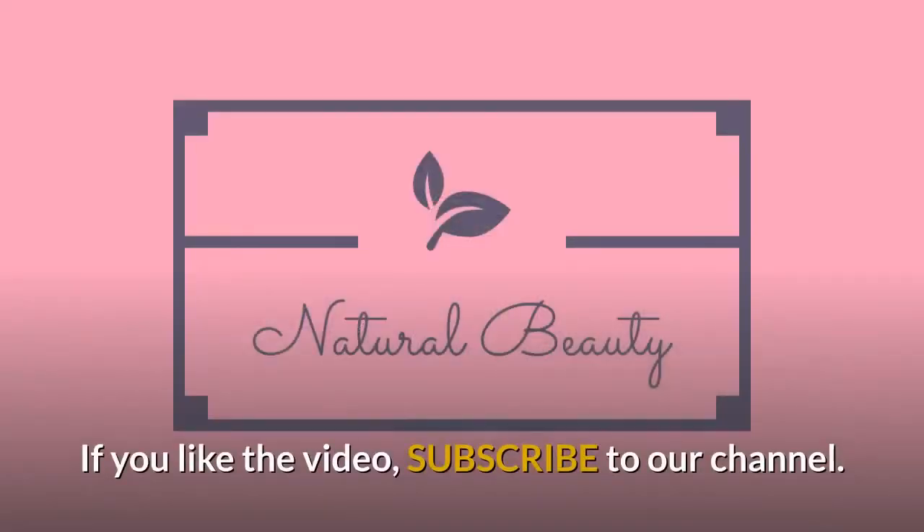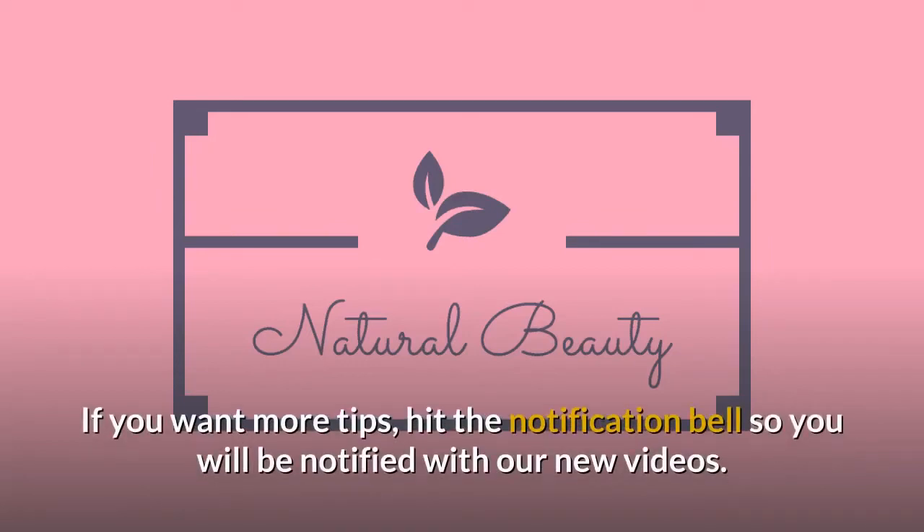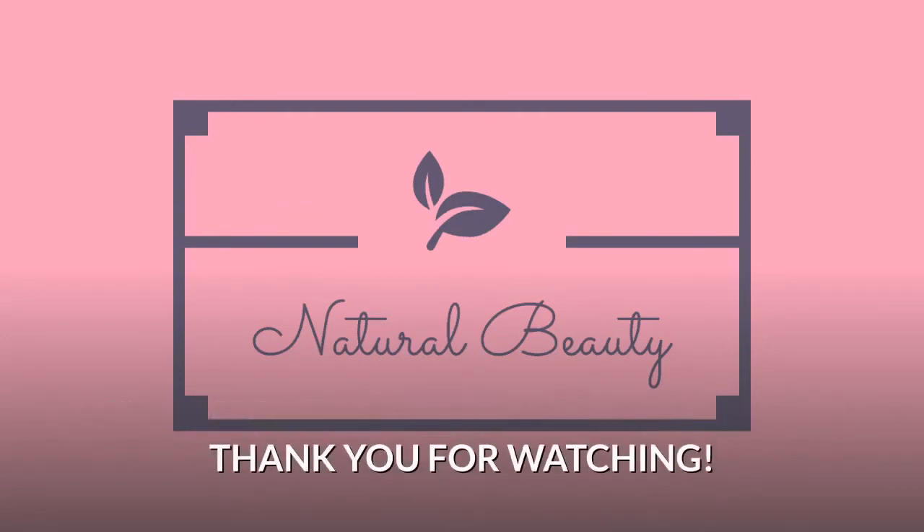If you like the video, subscribe to our channel. If you want more tips, hit the notification bell so you will be notified with our new videos. Thank you for watching.